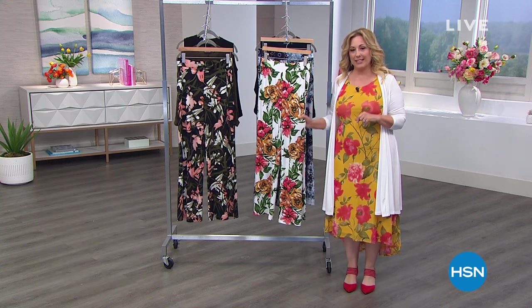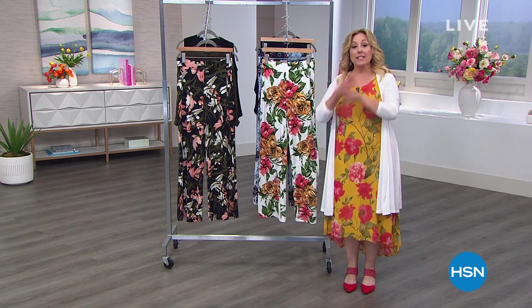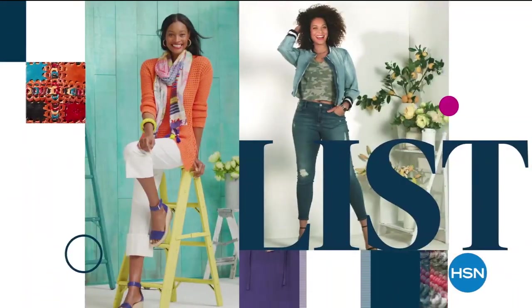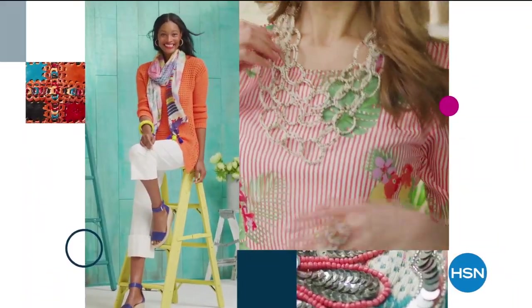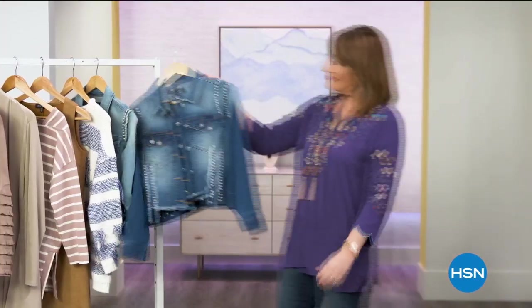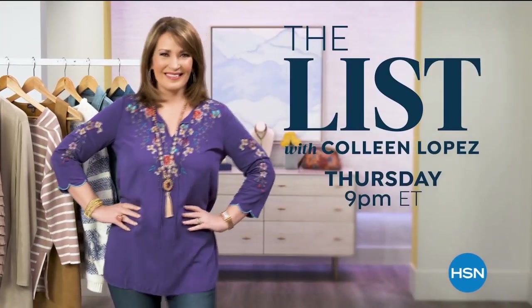We're going to take a quick little break and come back — we've got another 40 minutes of Nina Leonard fashion and we'll tell you about The List, which is every Thursday. Stay tuned.